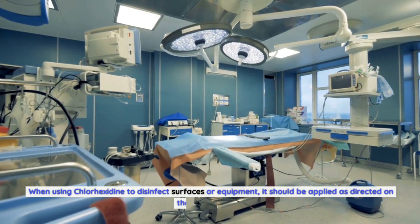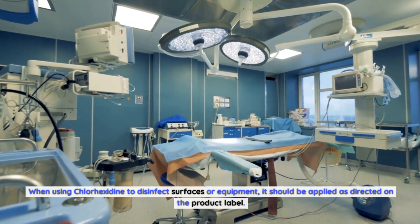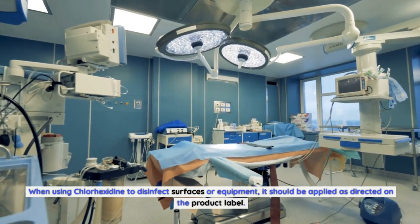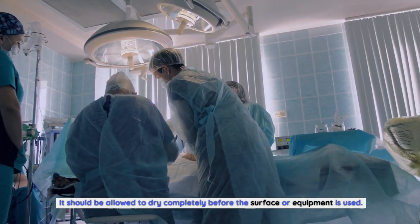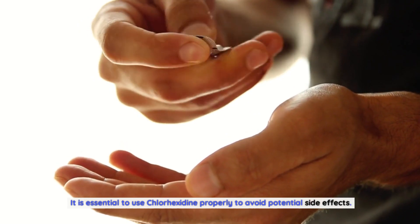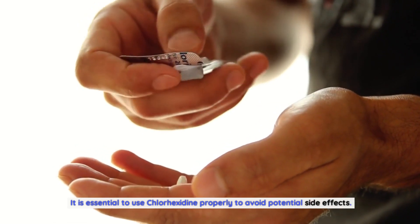When using Chlorhexidine to disinfect surfaces or equipment, it should be applied as directed on the product label. It should be allowed to dry completely before the surface or equipment is used. It is essential to use Chlorhexidine properly to avoid potential side effects.